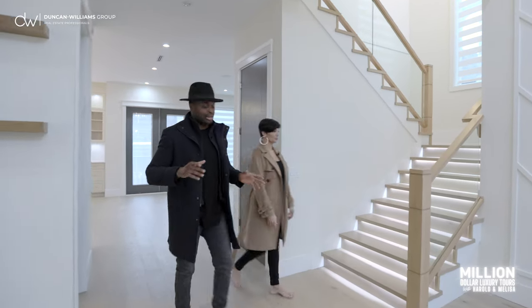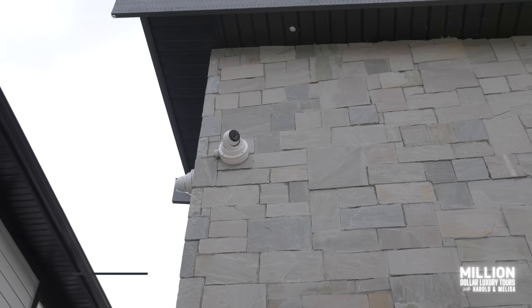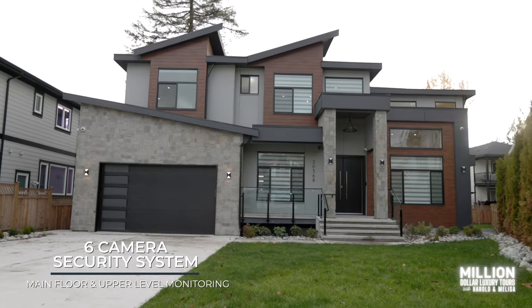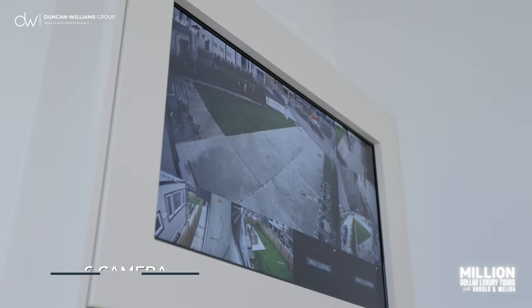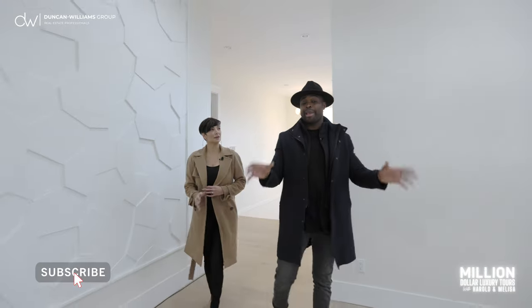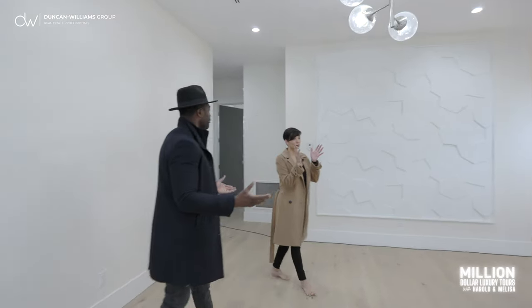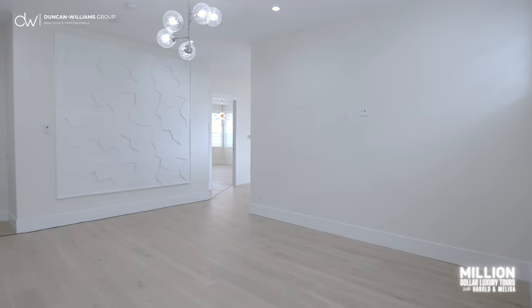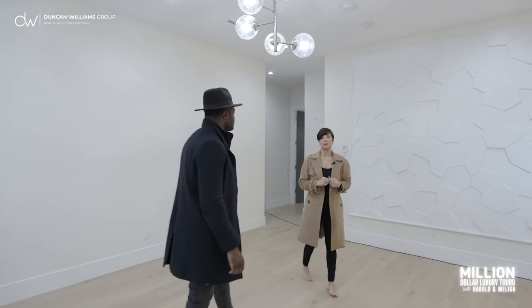Continuing the tour, let's head upstairs. This home is equipped with a 4K professional monitoring system — not only in the main kitchen, but also a second monitoring system upstairs. This is not the main bedroom; it's actually a bonus room, and it's huge. You've got space for a desk workstation, a couch, and a TV to keep the kids entertained and out of the way.